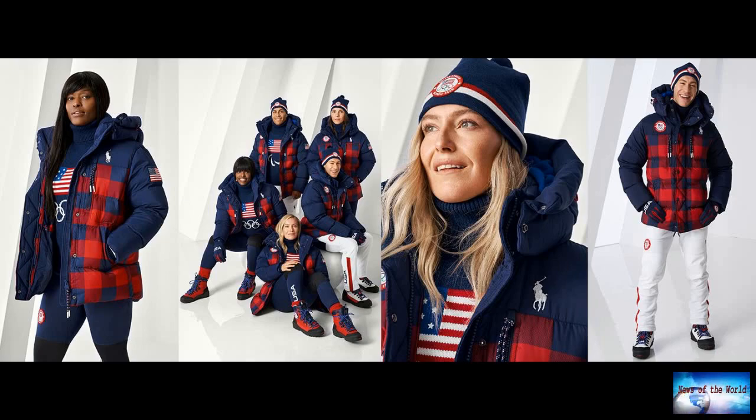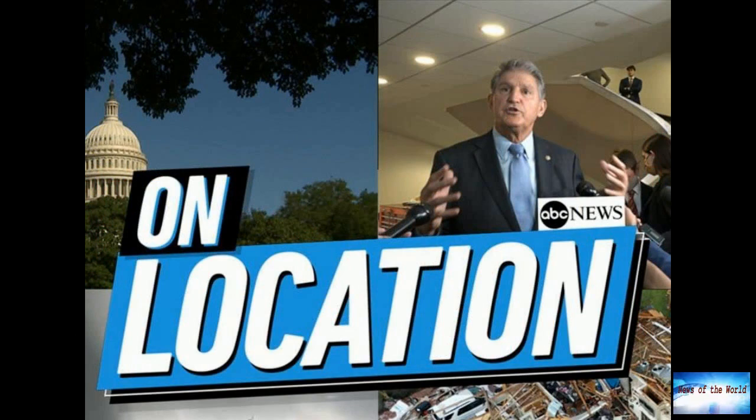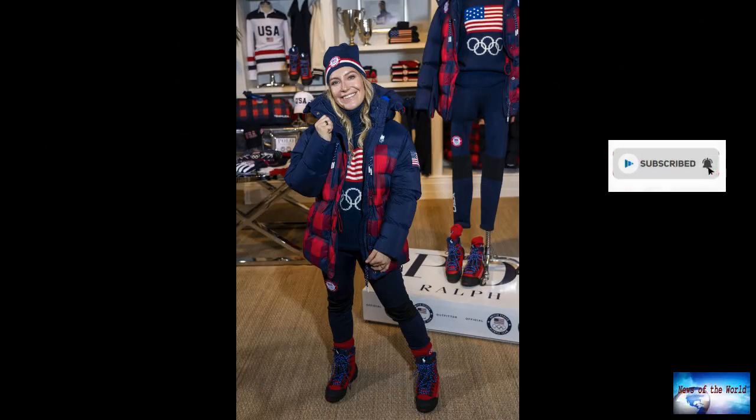The athletes will wear a turtleneck sweater in the same blue adorned with the American flag and the Olympic rings in white. The sweater is made of responsibly sourced US wool, the company said.